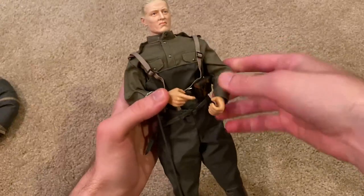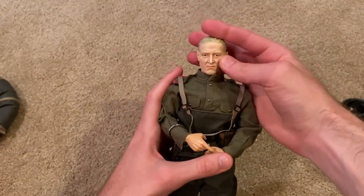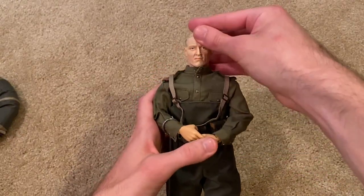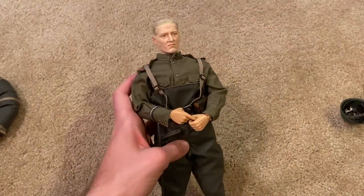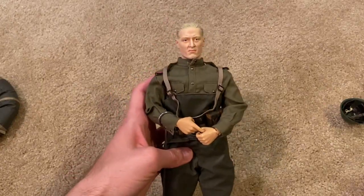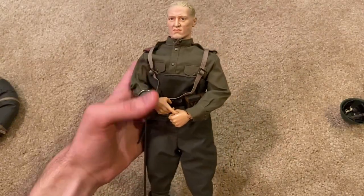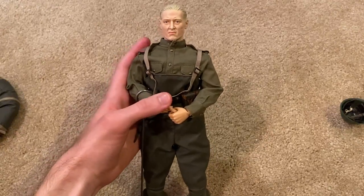That's everything the figure comes with. This is a great Russian figure and I would recommend picking him up — he is really cool. I personally wouldn't pay more than maybe 50 or 60 dollars for him, but he is a nice figure. The detail is great and he is quite unique with all of his wading gear. I hope you enjoyed this review — thanks so much for watching and I'll see you next time.